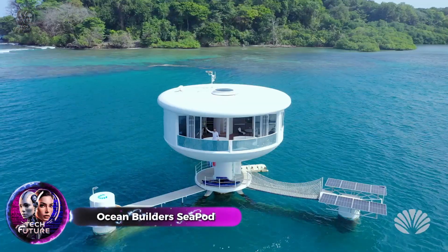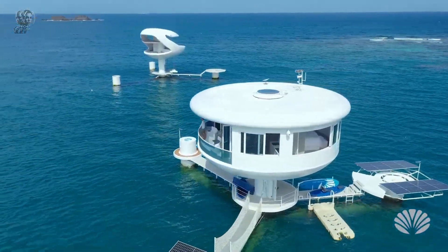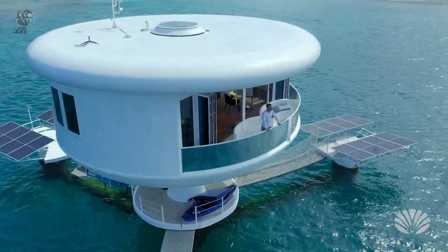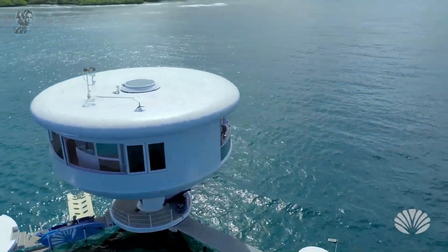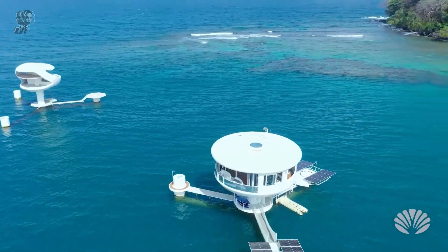Are you tired of your neighbors? If so, Ocean Builders has a solution for you. How about living in a house surrounded by waves? Forget about yachts — they're so yesterday. This home looks like it's floating three meters above the water and has even been featured in Forbes magazine.